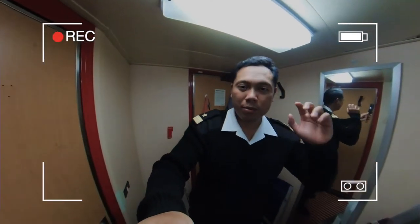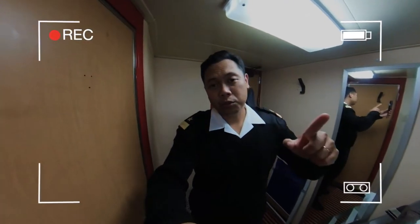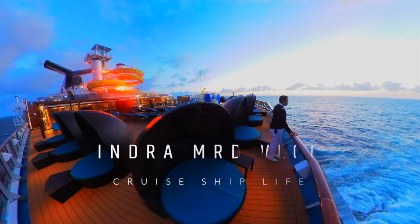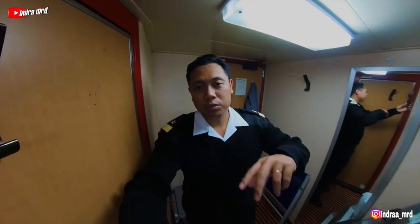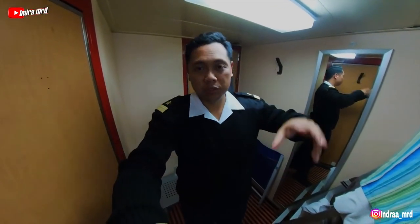Hi guys, welcome to Indra MRD vlog. In this video I would like to share with you how is my cabin here on board the cruiser.